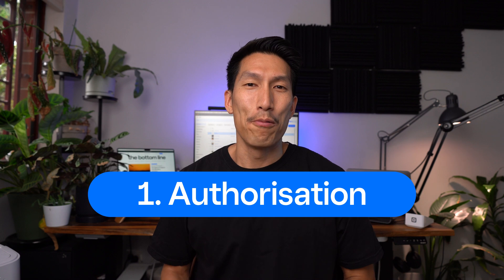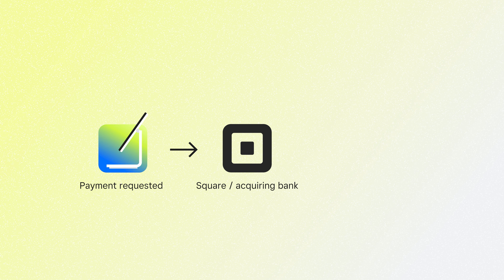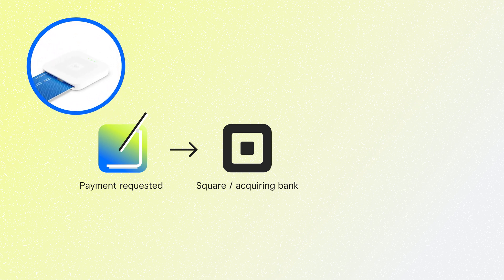Step one: authorization. When your customer taps or inserts their card, a payment request is sent to Square. This is done through an EMV transaction where the customer inserts a card using the chip, or they tap their card or mobile device. Both are dynamically encrypted transactions, meaning the payment information is constantly changing so it's hard for fraudsters to get a hold of your customer's card information.